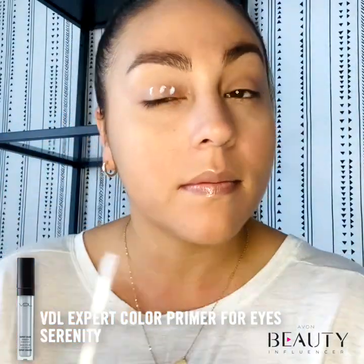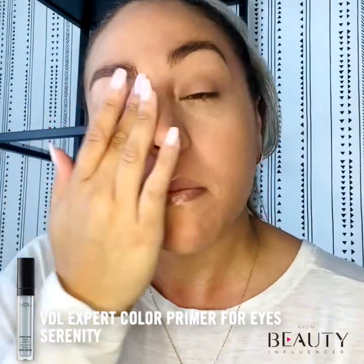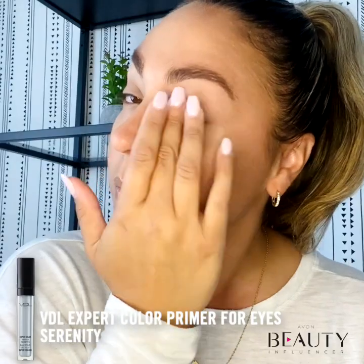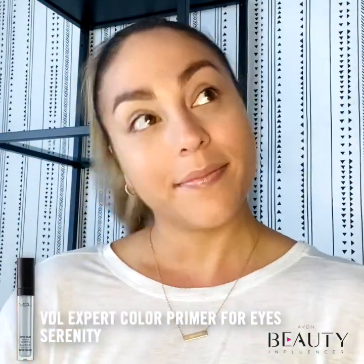Apply a small amount of the primer on clean eyelids using your fingertips, then gently pat to help it absorb. Be sure to let the formula fully dry before applying your next eye makeup product.